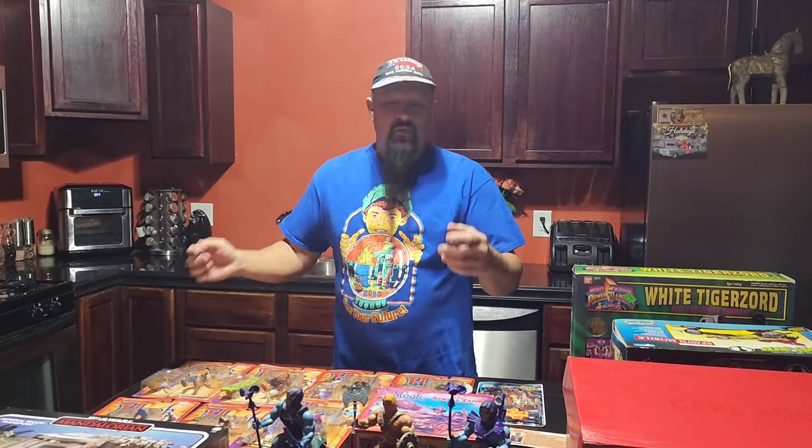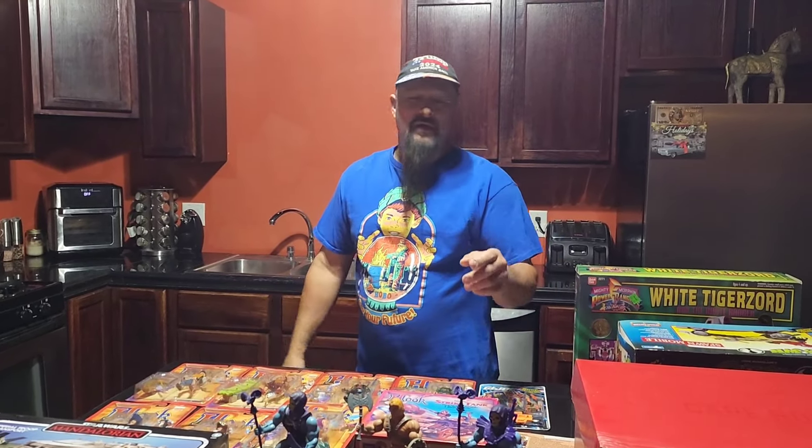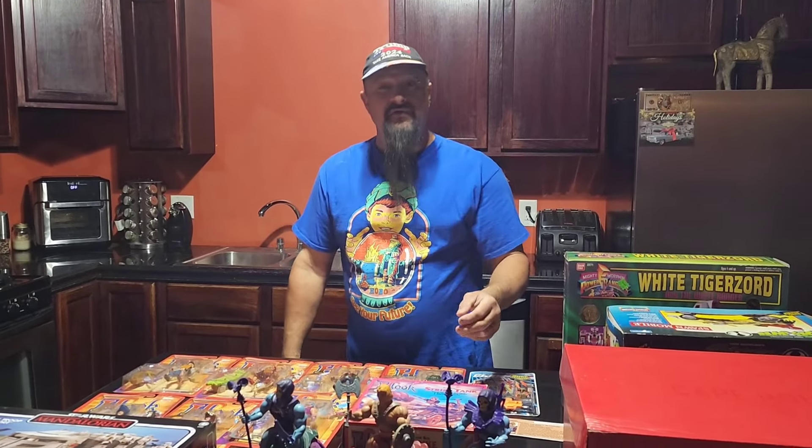Hey everybody, Eric from LockerLunatics here. Went flea marketing this weekend and wanted to show you my finds. Sorry I didn't get any flea market footage — we were kind of in a hurry that day. It was Gordyville, the place I normally go. If you check some of my other videos, you'll see me in there.